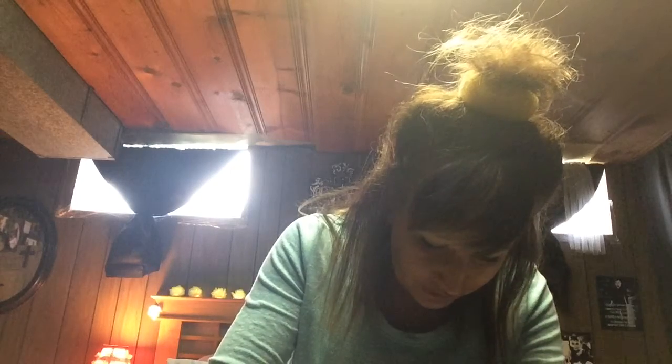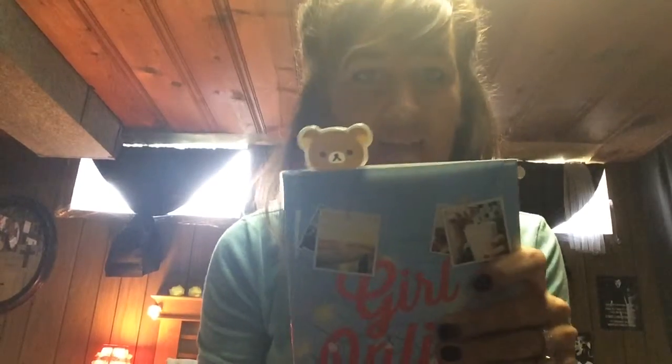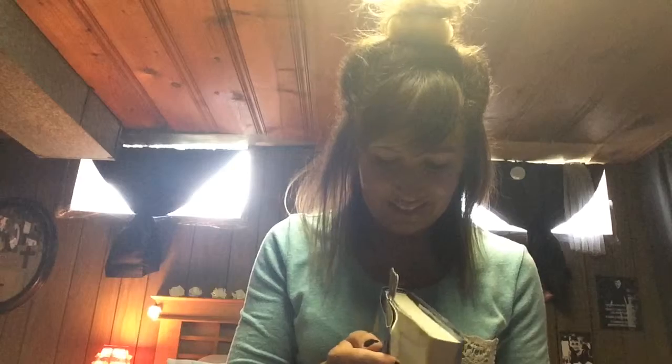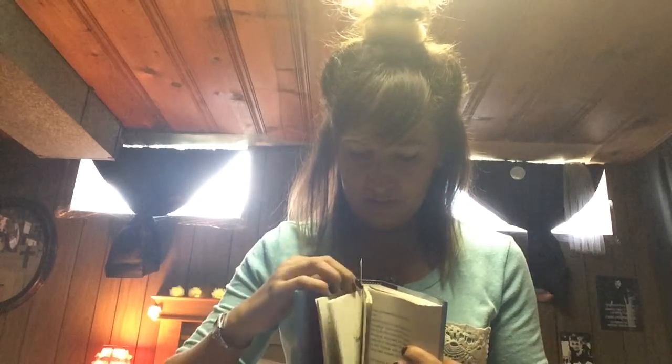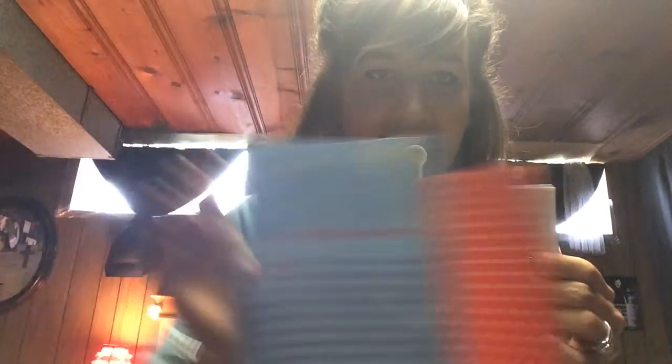I'll just clip a couple pages in there so it will hold. It does show his little face popping out of the book — that's so cute! And then inside the book it looks like his whole body. Really cute. I love it. So that's one of the things that came inside the pouch.